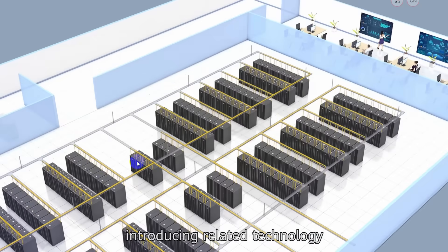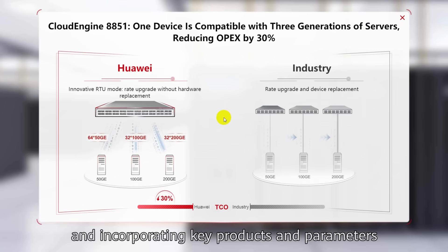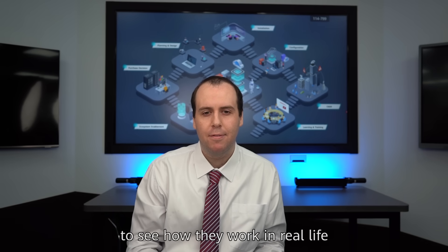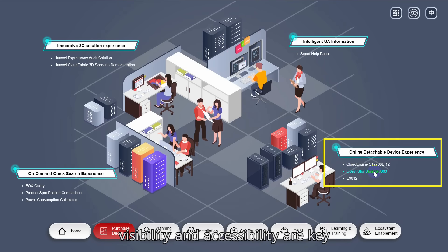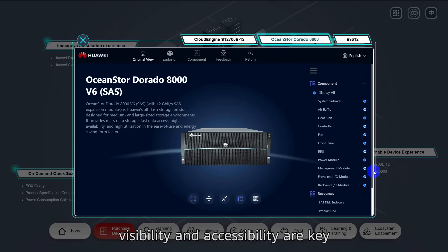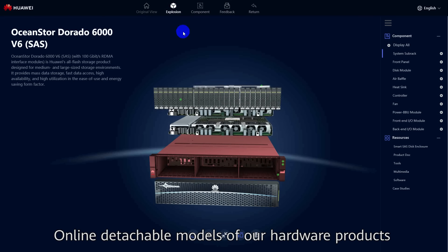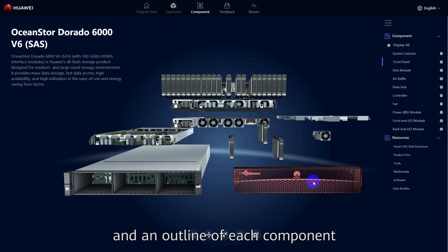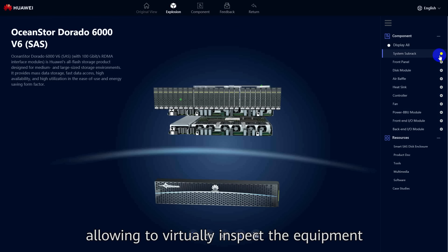Introducing related technology from an industry perspective and incorporating key products and parameters to see how they work in real life. For customers looking to buy hardware, visibility and accessibility are key. Online detachable models of our hardware products are now available, including parameters and an outline of each component, allowing you to virtually inspect the equipment.